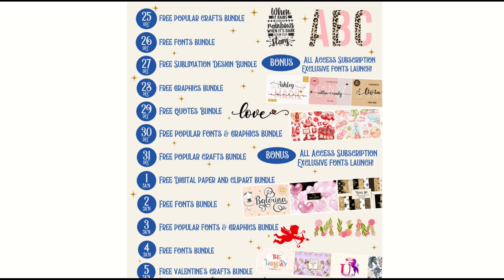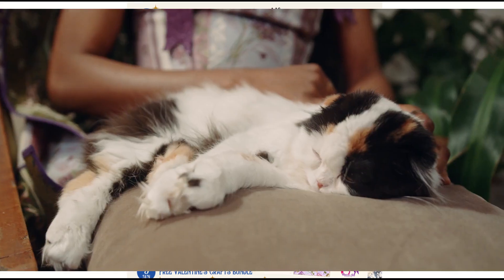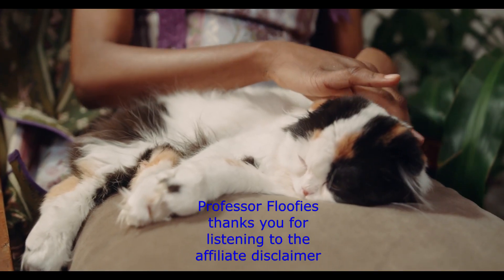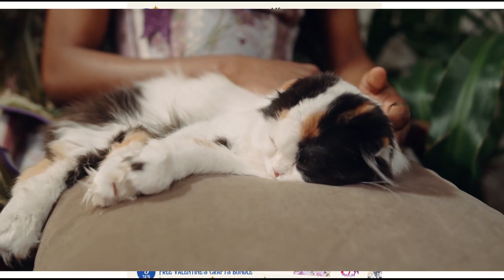So we've got a lot of different deals here. Creative Fabrica is pushing through a new bundle every single day, so you'll want to click on the link in the video description below, which is an affiliate link for Creative Fabrica. Just a heads up — if you do go to Creative Fabrica through that link and you do buy something, I would receive a small commission.